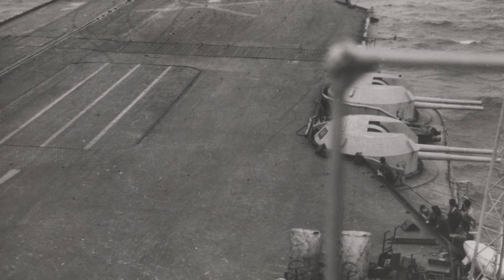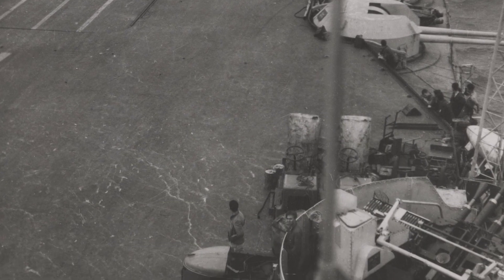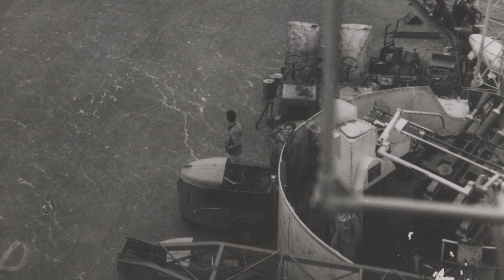A Corsair fighter plane is seen taking off from the aircraft carrier HMS Illustrious, off the coast of Japan in 1945.